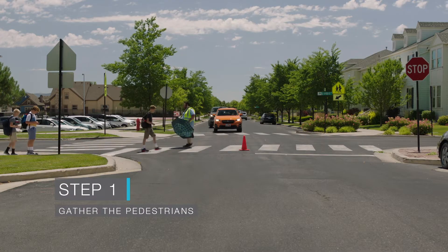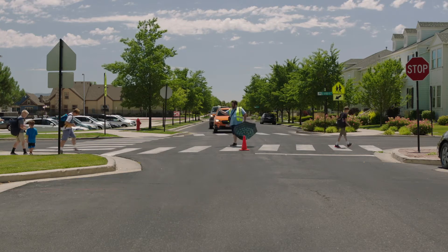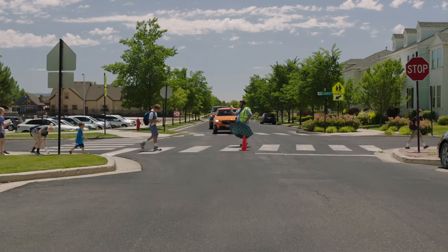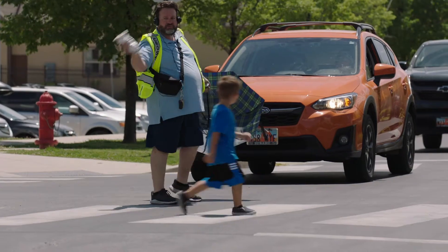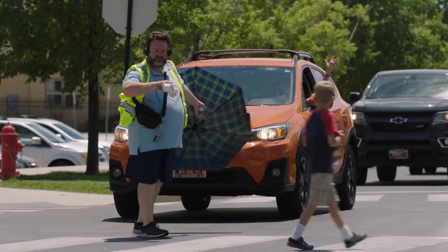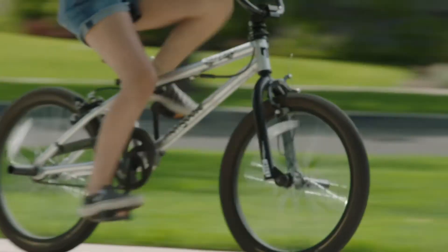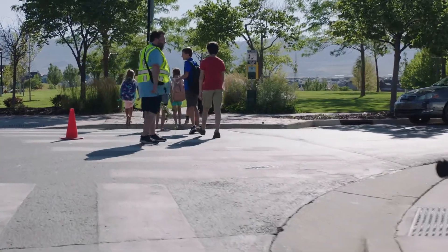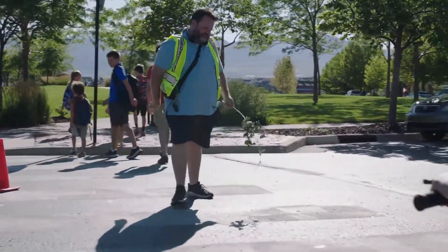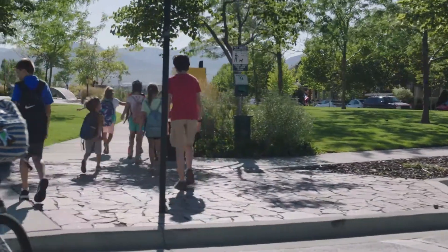Our misshapen rookie crossing guard is now in the middle of a peak crossing period. He's crossing children one at a time in a most inefficient manner and drivers are getting impatient. Here comes a biker at full speed. Instead of instructing the biker to dismount and walk, our bumbling crossing guard waves impatiently, putting the child in danger.